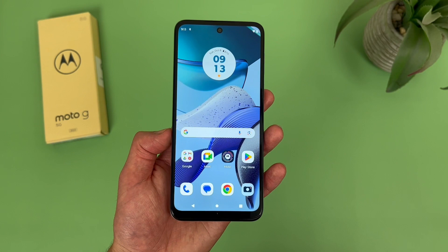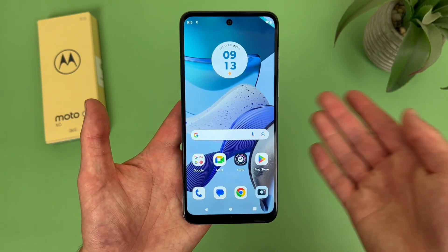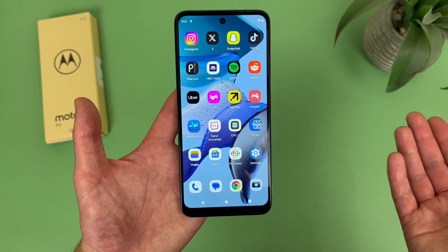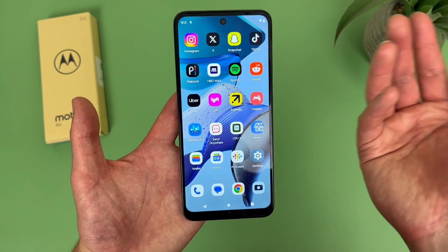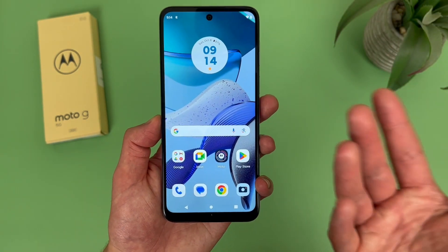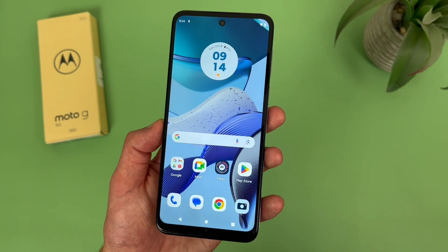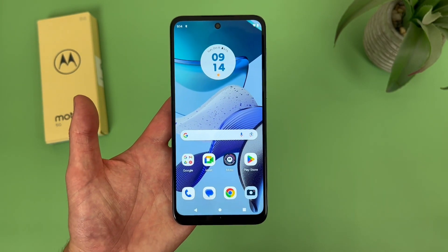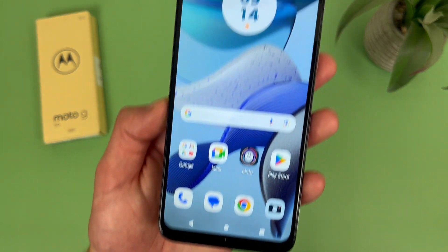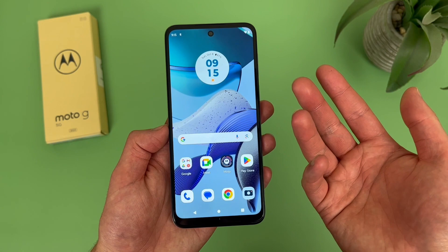For RAM and processor, the Moto G 5G 2023 comes with 4GB of RAM and the Qualcomm Snapdragon 480 Plus 5G processor. When it comes to overall performance, this phone is definitely not slow. For just using it as a phone, web browsing, social media, watching videos, and some light mobile gaming, most people will have a pretty good experience. But if you're a power user doing demanding activities like high-performance gaming or video editing, you'll probably want something a bit faster. For more basic activities, I haven't had any lagging or slowdowns, so overall, no complaints.